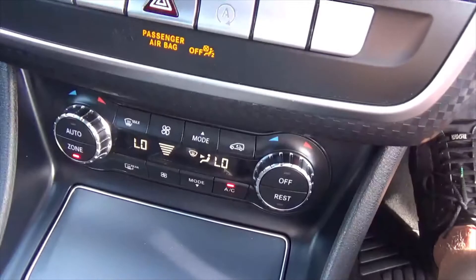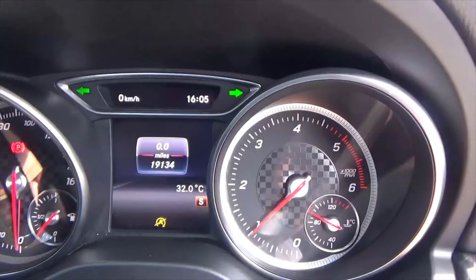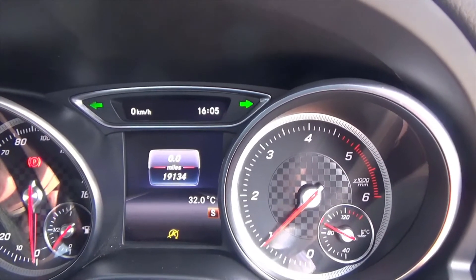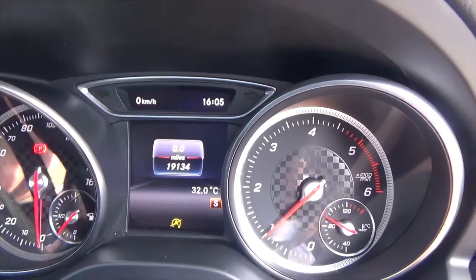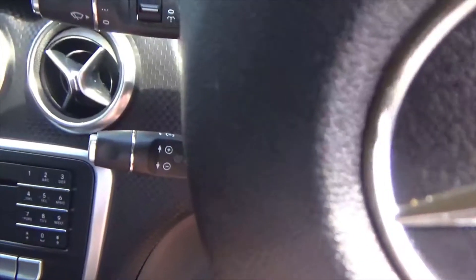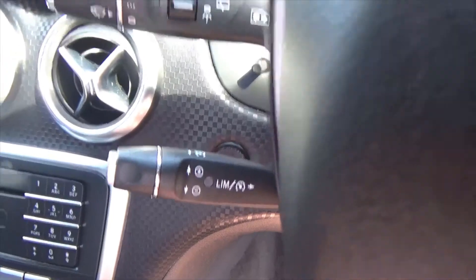Digital climate control — and today it is 32 degrees in Wigan. Who'd have thought, hotter today than it is in Los Angeles! The car's done 19,134 miles. In the centre arm we've got the USB and auxiliary. All the book packs with this car. We've got two keys, speed limiter, and cruise control.